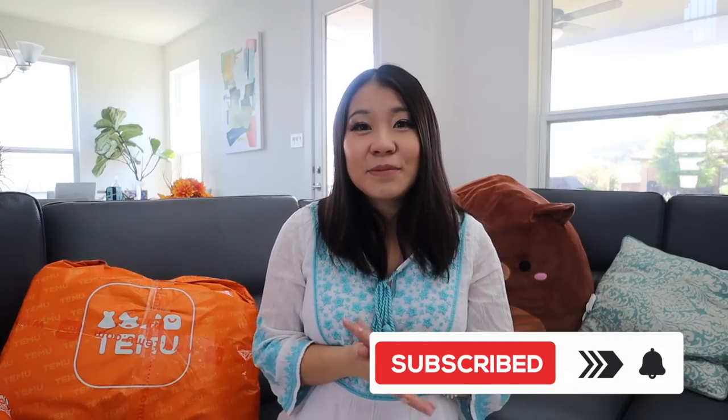Before we start, Timu is kind enough to give me a discount code — I'll pop it right here on the screen and also link it in the description box. I'll also try to link all of the products in today's haul in the description box. Alright, let's get into today's haul.